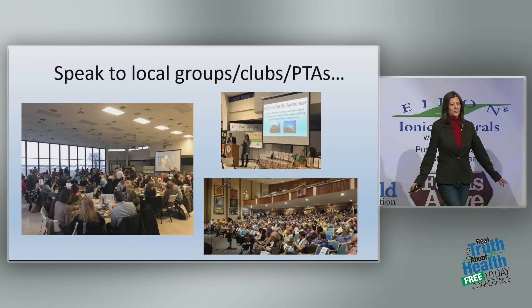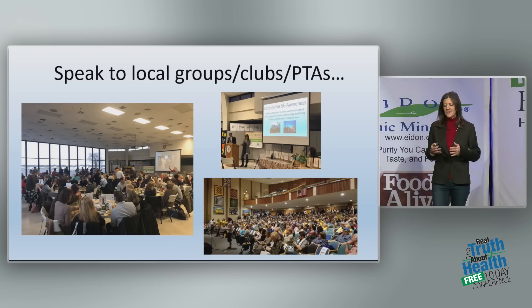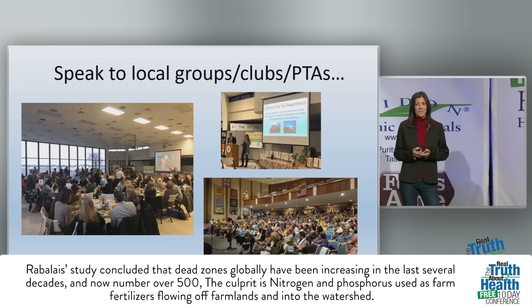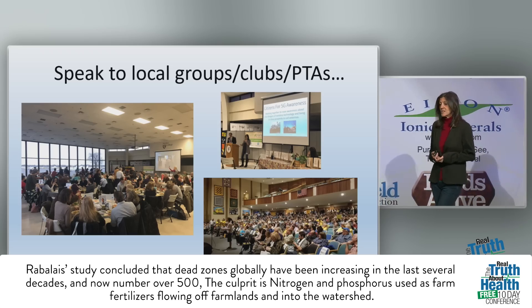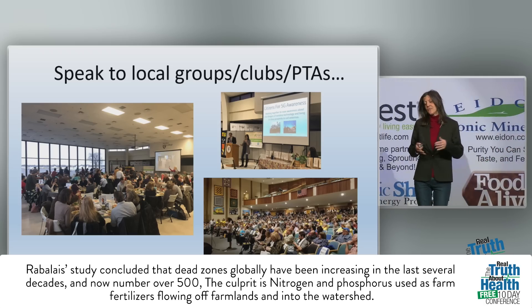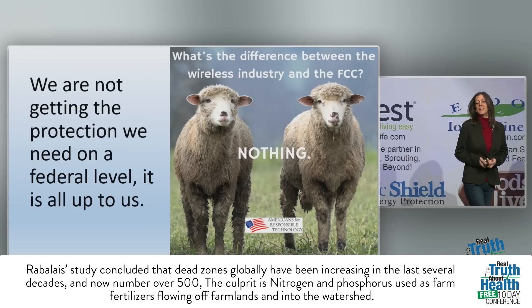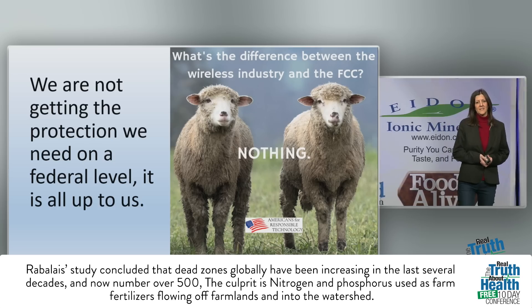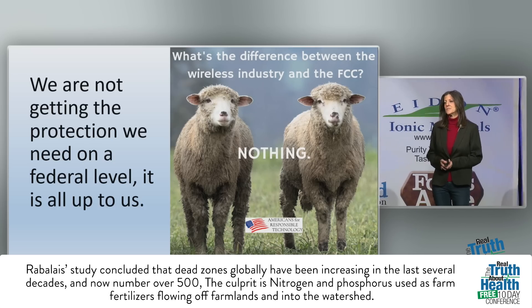If there are any local groups you could speak with, find them and ask if you could do a little presentation. Talk to your neighbors, your family, anybody that will listen. We're not getting the protection we need on a federal level — it's all up to us. This needs to be a grassroots movement.